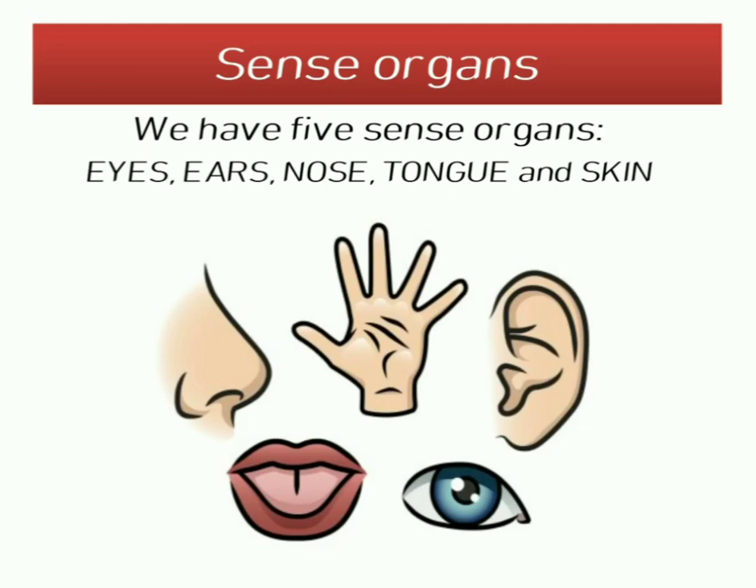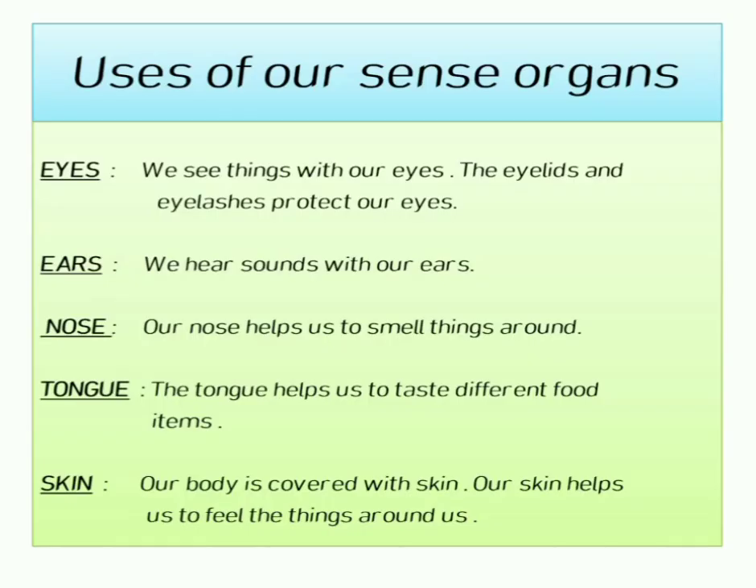hear, touch, smell, and taste. Uses of our sense organs: Eyes — we see things with our eyes; the eyelids and eyelashes protect our eyes. Nose — our nose helps us to smell things around. Ears — we hear sound with our ears. Tongue — the tongue helps us to taste different food items.